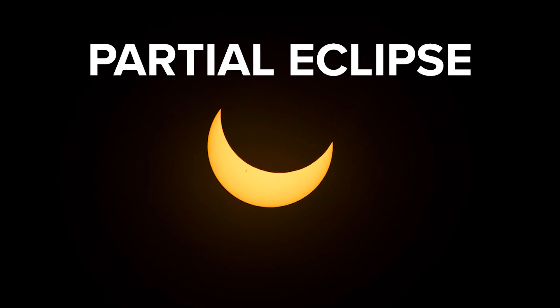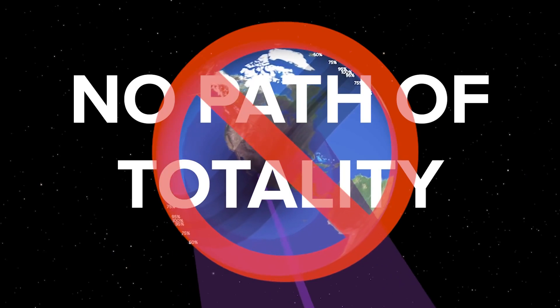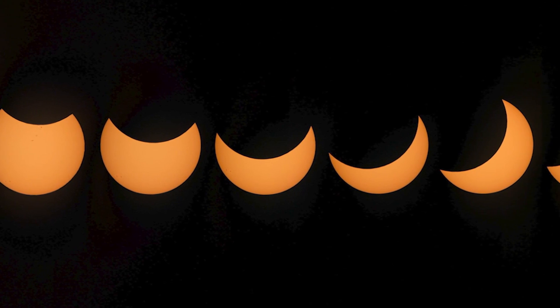The partial eclipse is the most common, accounting for 35.3% of all solar eclipses. These have no umbral path, meaning the sun is never completely covered.